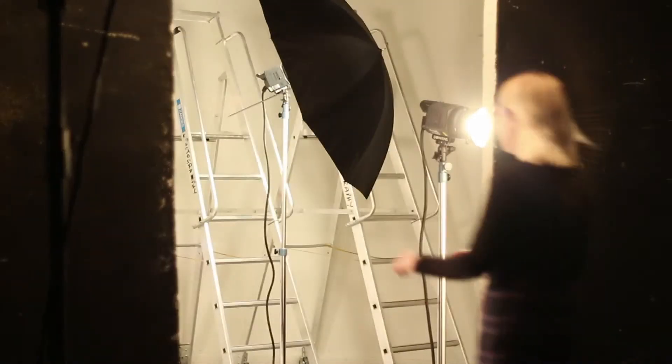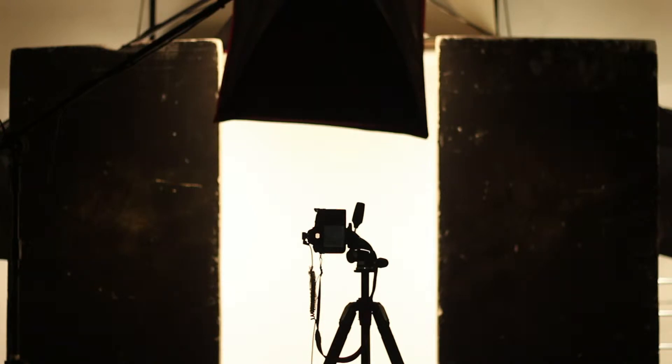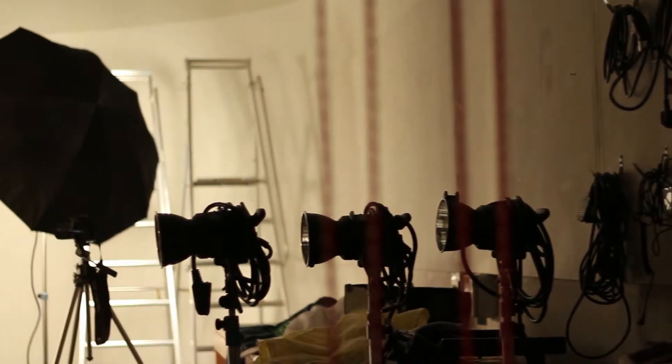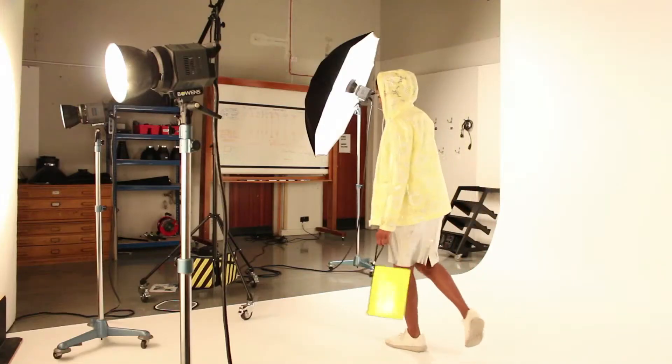I am a technician here in the photography department at Kingston University. We try to run the department as a social learning space and try to get the students to interact with each other and help each other's learning processes. They all have such a wide variety of practices that we feel it's important for them to share that with each other and get the best from just being in such a big creative space.